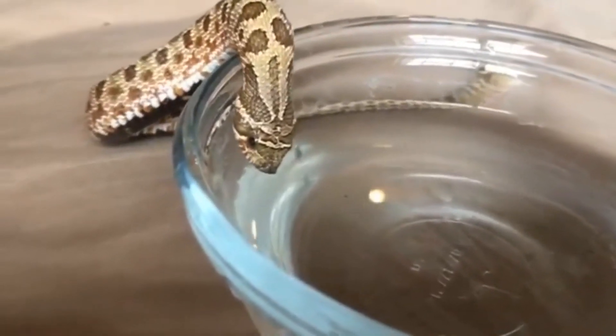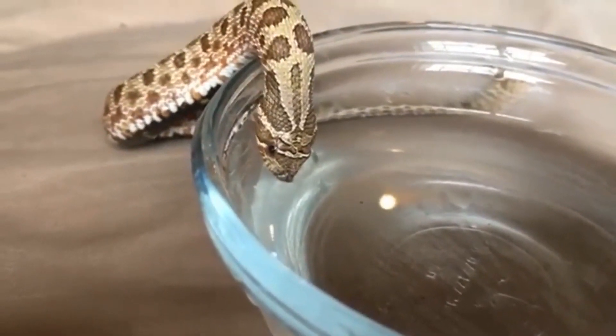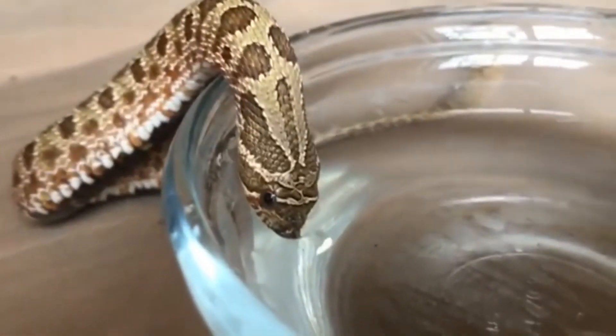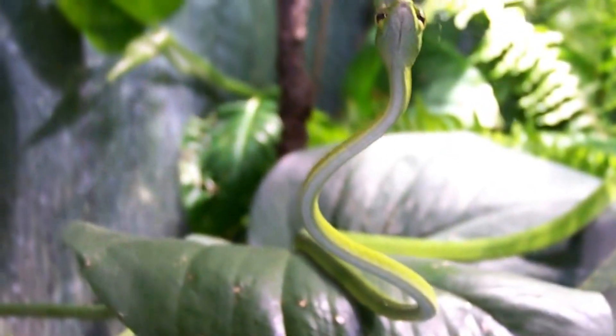Making the statement that garter snakes may produce toxin doesn't mean we're condemning garter snakes or any other rear-fanged snakes either. We think snakes are awesome, including the not-so-deadly ones like garter snakes and hog-noses, as well as the deadly ones like boomslangs and vine snakes.